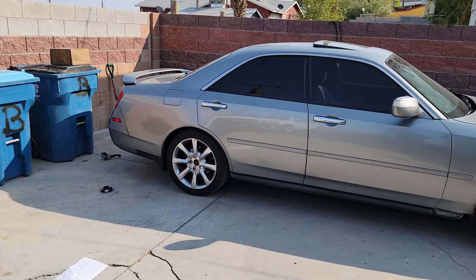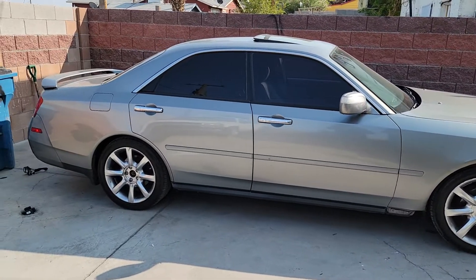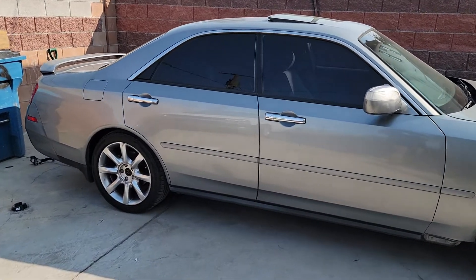These are absolutely the coolest cars, man. They are so beautiful, so sleek. A mix between true sport car and luxury to the fullest.